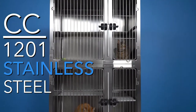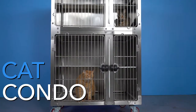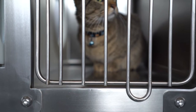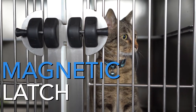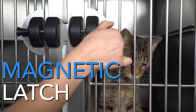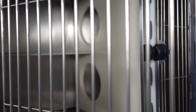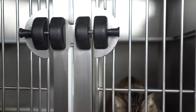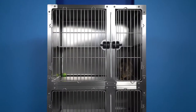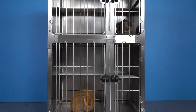The CC1201 is our stainless steel, multifunctional cat condo, constructed from 304 stainless steel. Each condo features a door with a magnetic, single-handed latch. This latch is particularly beneficial for cat cages because you can easily open a door with one hand while holding a cat in the other. Every unit has a stainless steel barred door, making it easy for users to closely observe their animals.